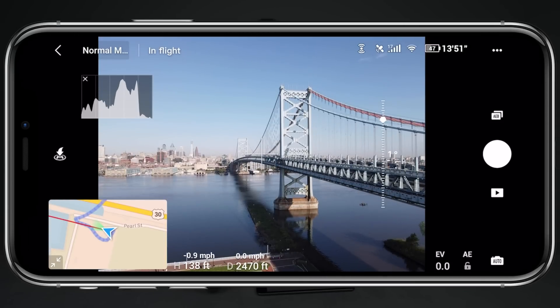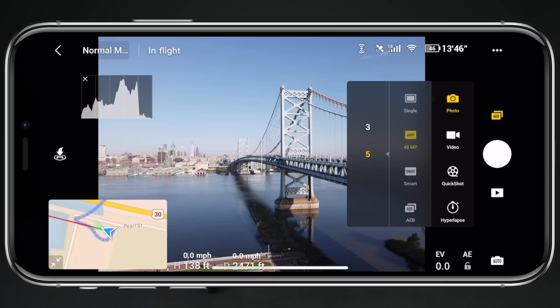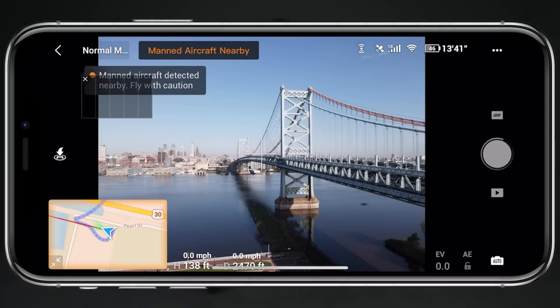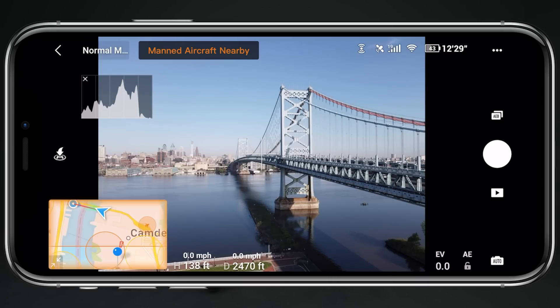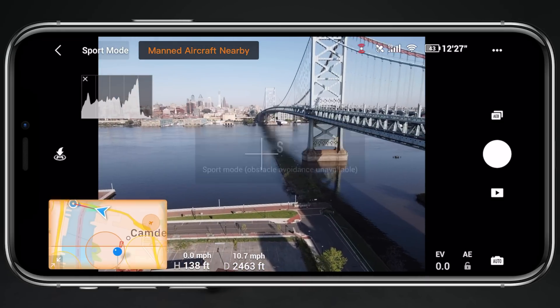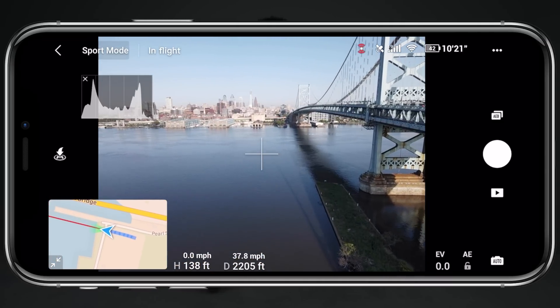To get a better understanding of how this system works, I took a screen recording while shooting photos down at the Ben Franklin Bridge as a manned aircraft approached my drone's location. First, I was prompted in the top left corner that a manned aircraft was nearby, and the map in the bottom left corner began flashing an orange outline. Once I tapped on the map, it instantly snapped to show me the position of the manned aircraft in relation to my Mavic Air 2. Its position updated frequently in real time, giving me a good understanding of what I had to do to avoid colliding with the helicopter. Even when the map isn't full screen, you can still see the aircraft's position in the bottom left corner, and once it exits the frame the map snaps back to follow your drone.